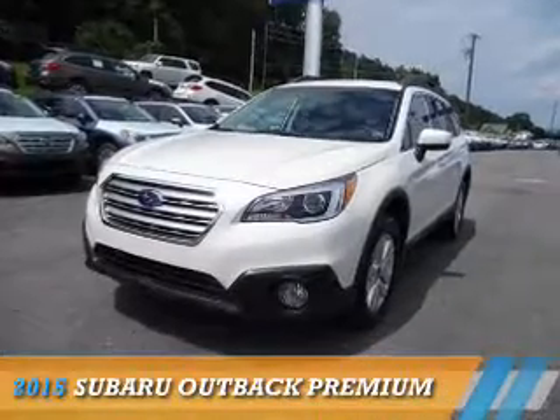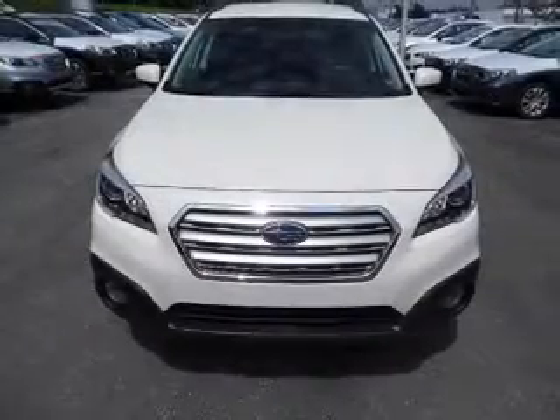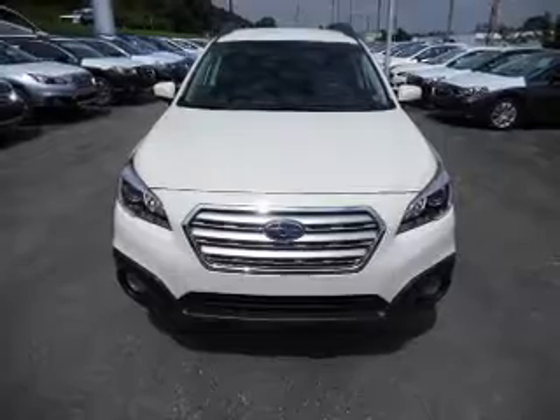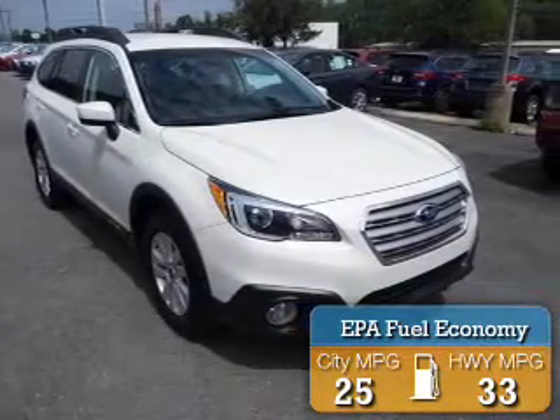Presenting the 2015 Subaru Outback. It's powered by all-wheel drive, a 2.5-liter four-cylinder engine, and a continuously variable transmission. Great fuel efficiency saves you money by requiring fewer trips to the gas station.